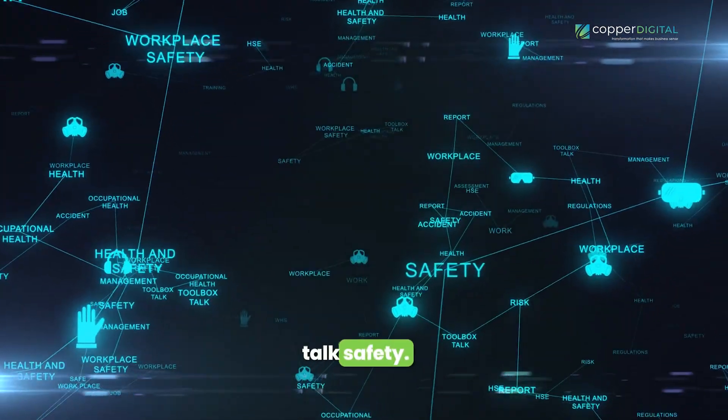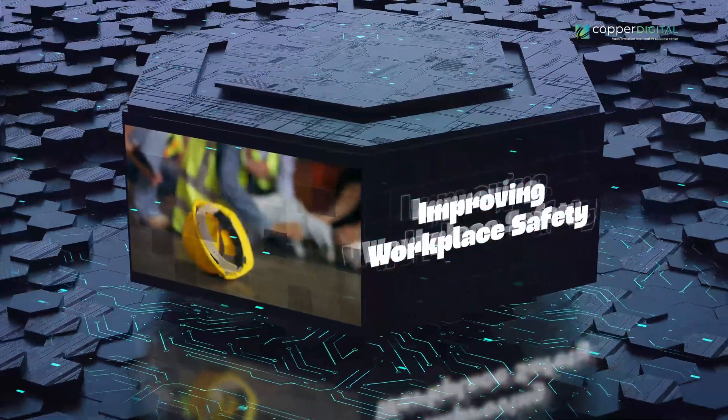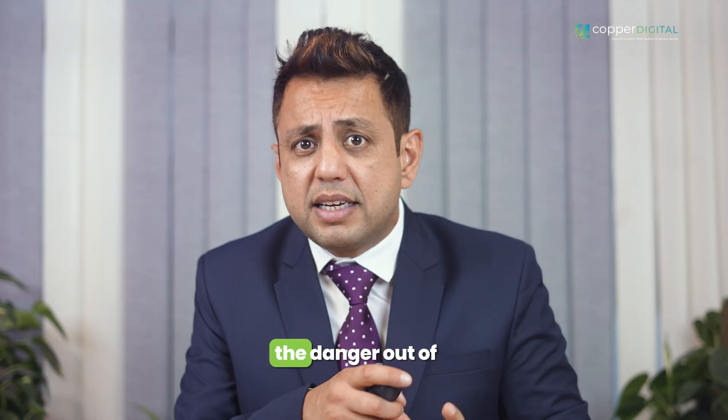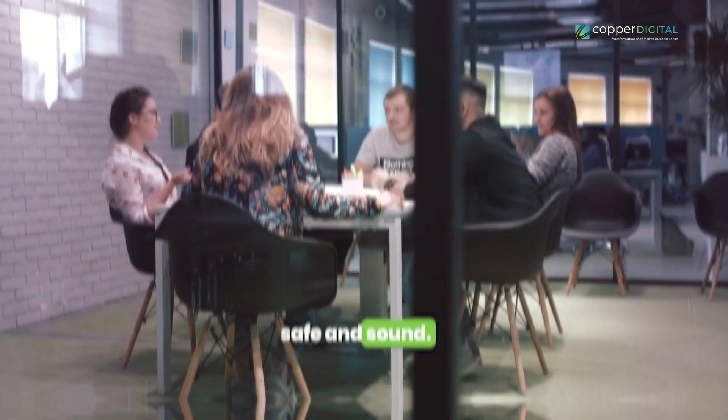Now let's talk safety. With automation, you're not just boosting efficiency — you're also improving workplace safety. No more risky tasks or dangerous environments for your employees. Automation takes the danger out of the equation, keeping your team safe and sound. It's a win-win: happier employees and fewer headaches for HR.